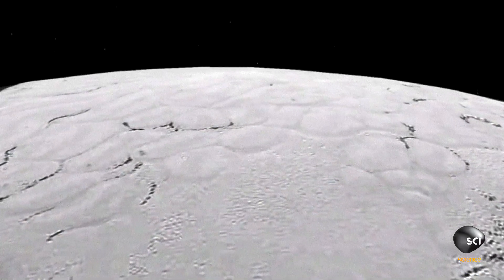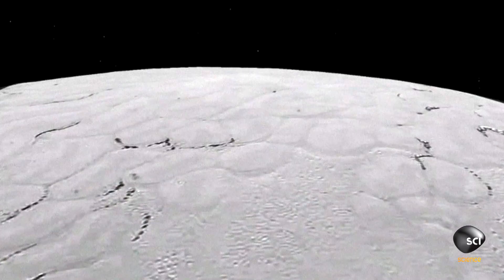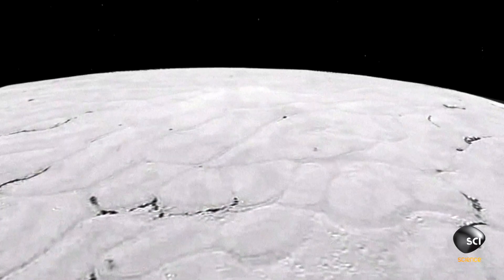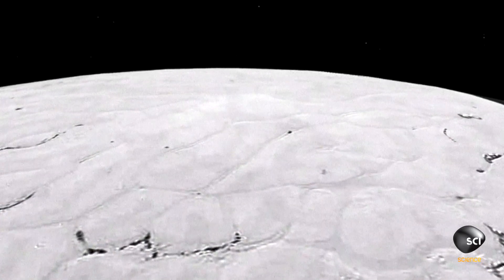One of the most exotic surfaces on Pluto is Sputnik Planum — a big, white, expansive area of ice. The massive alien ice sheet is like nothing we have on Earth. It's ice, but not as we know it.